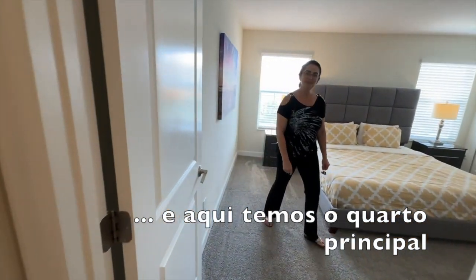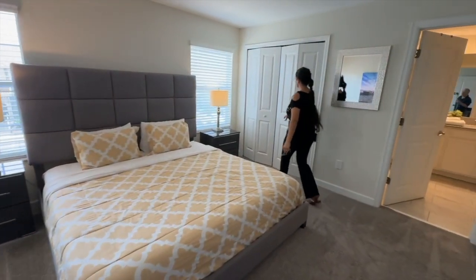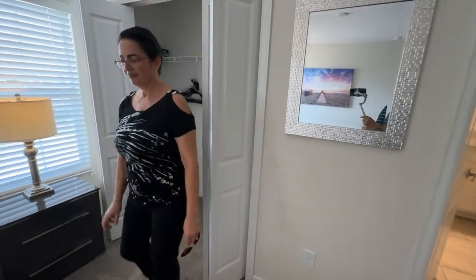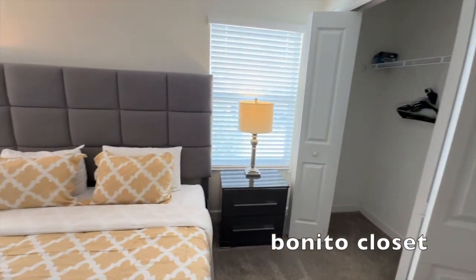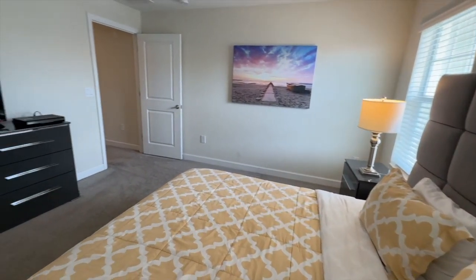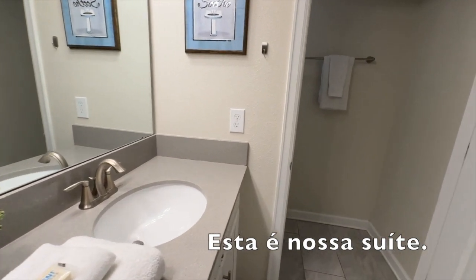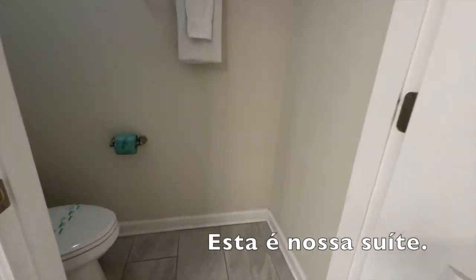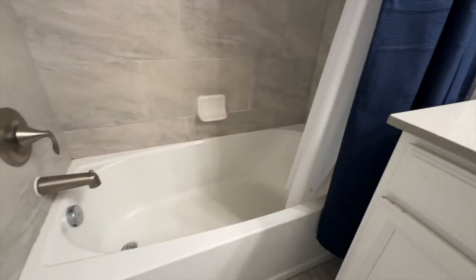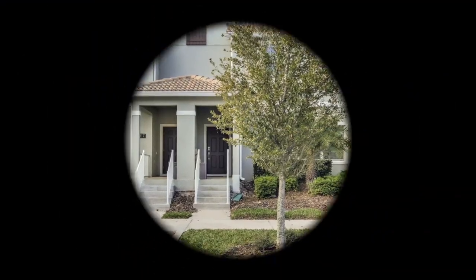And here we have the primary room. Beautiful closets. This is our suite.